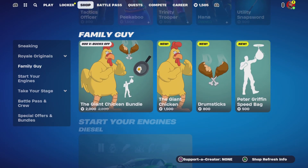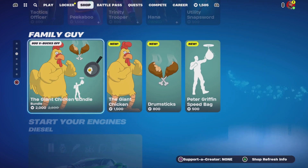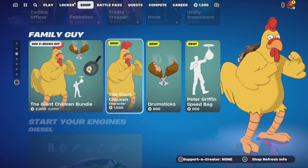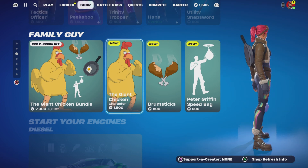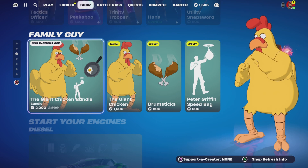Look at this. Oh, is that the chicken that's in the Family Guy thing? Yeah, that's what it's biting. It's big skin right there. But cool, right? Yep.